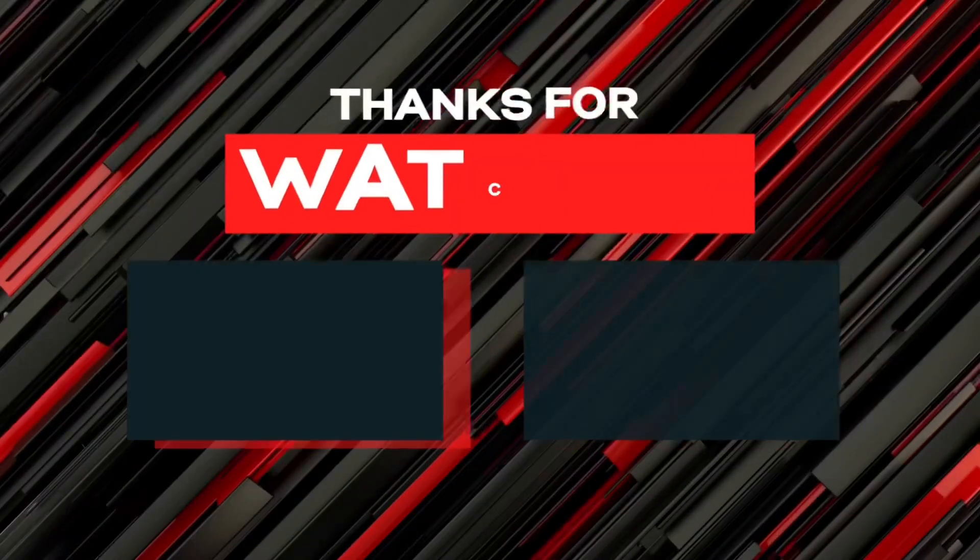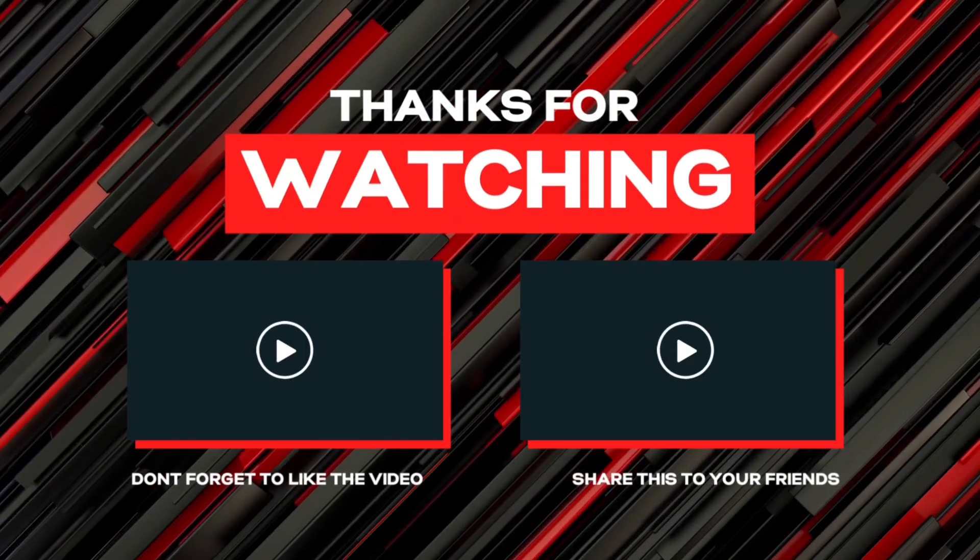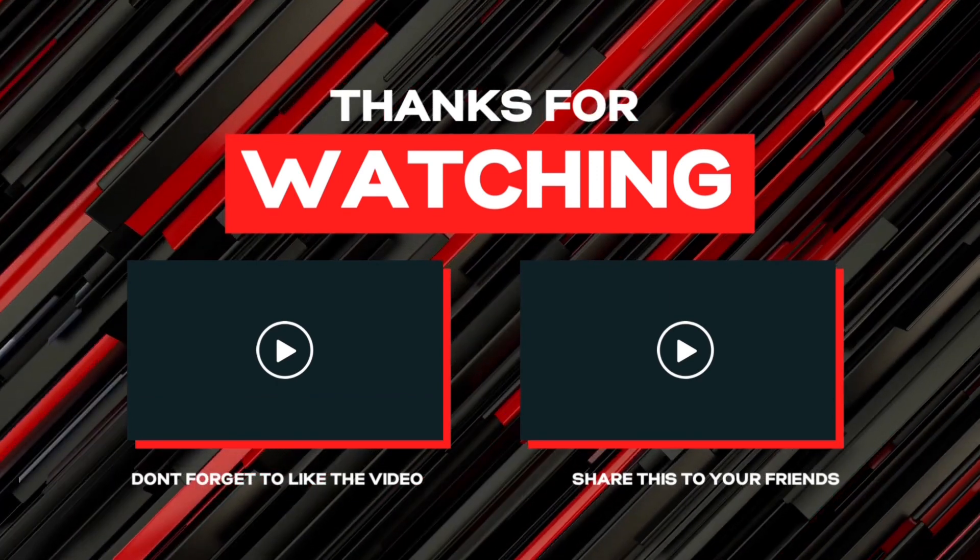Let's go trainers! We reached a thousand subscriber milestone, so the next giveaway will be at 1500. Don't forget to like, comment, and subscribe!